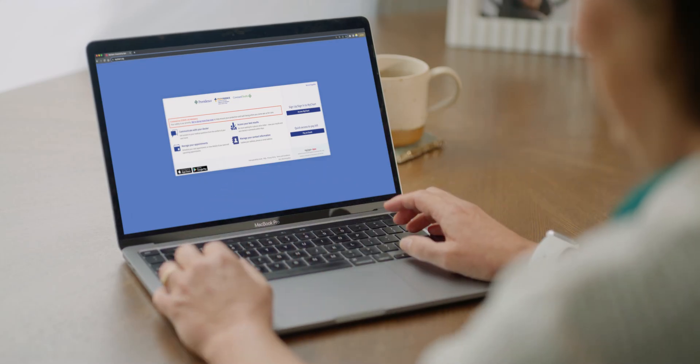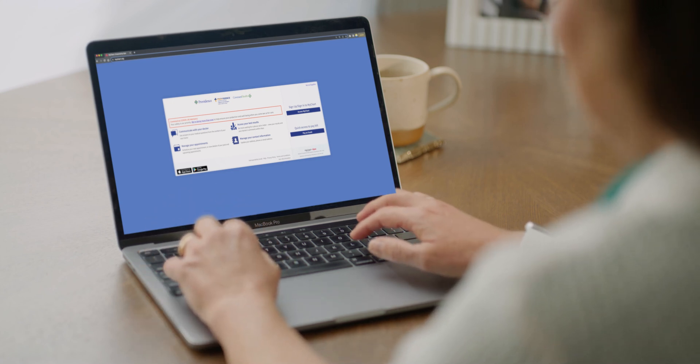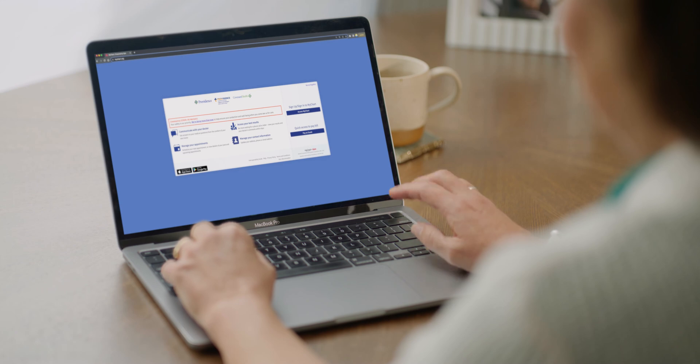My husband and I also do this for each other. Let me show you how shared access works at Providence. If you are a care partner to a trusted friend or family member, and they would like to share access to their MyChart record with you, follow these steps.